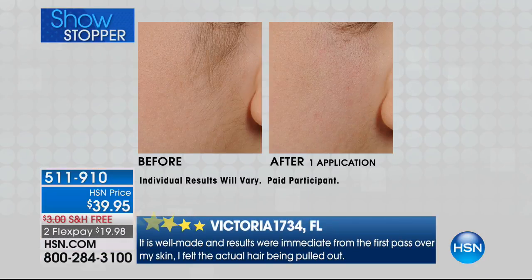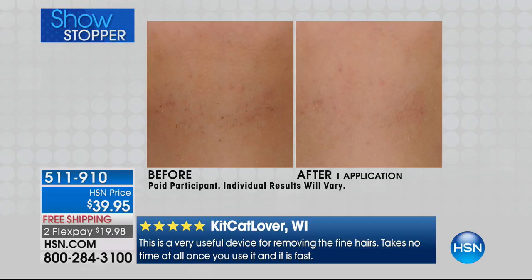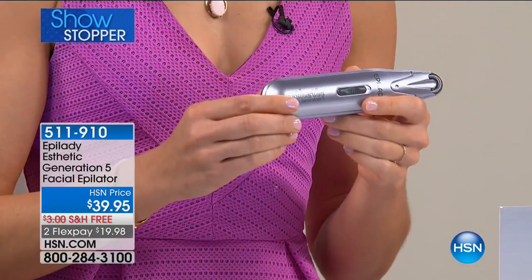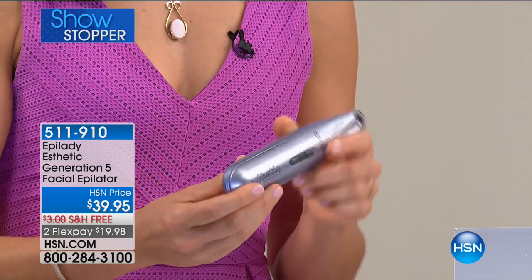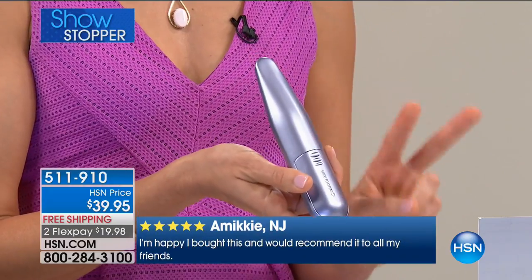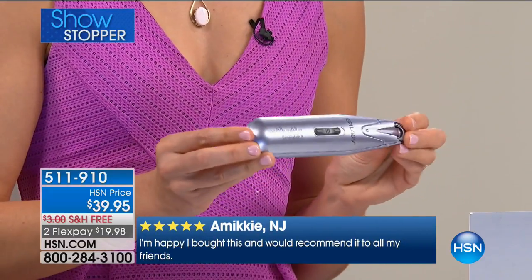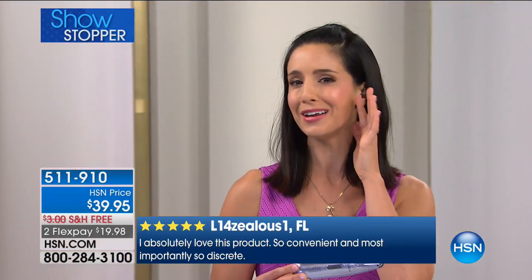There's a before and after right there — and that's actually my problem area as well, the sideburn area. If you pull all of the hair on your head that you want to keep back, that kind of reveals the hair you want gone. If you use the Epilady aesthetic as part of your beauty routine, you're going to get those long-lasting results. Epilady has been around so long that we've had time to think about our designs. We've made this battery-operated — no cords to plug in, no recharging. It just takes two AA batteries and you're good to go.